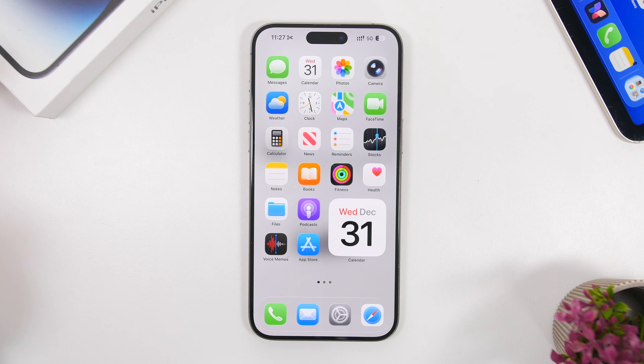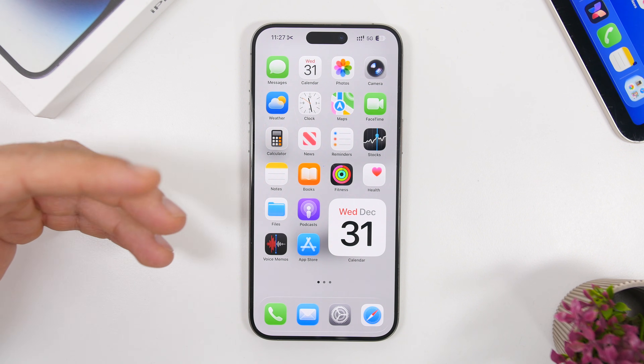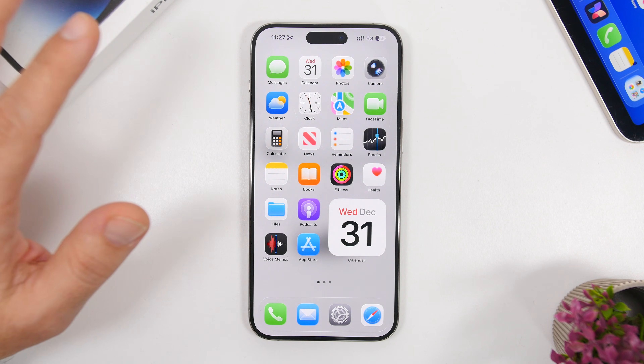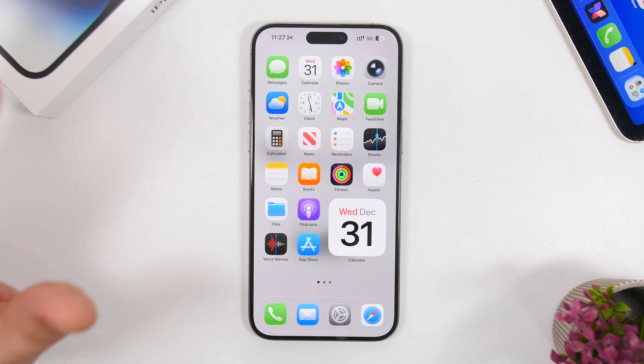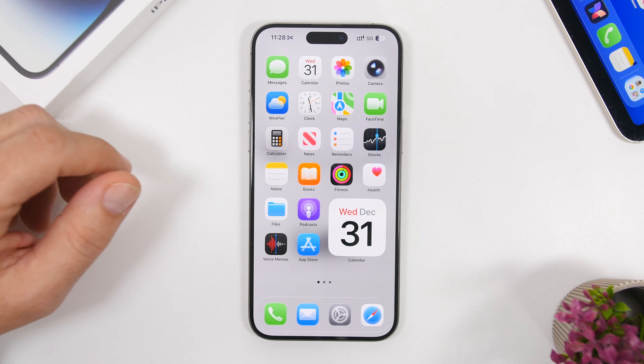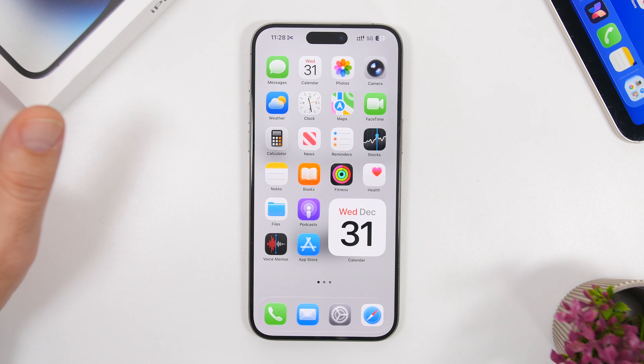The second thing will be jailbroken devices. I know that's not really a thing anymore, but there are still devices running old iOS versions that can be jailbroken. If you have one of those devices with a jailbreak, just don't install tweaks outside of the Cydia repos that you know are legit. There will be a lot of paid tweaks you want to get and you'll find them for free on different repos, but those are not secure so you want to avoid them as much as possible.